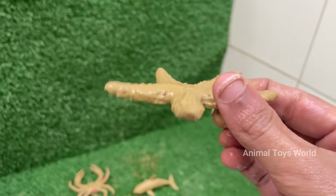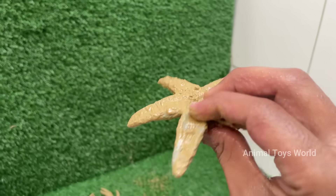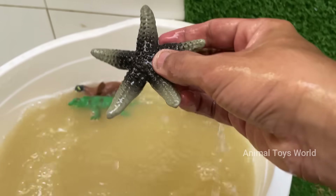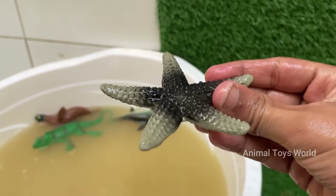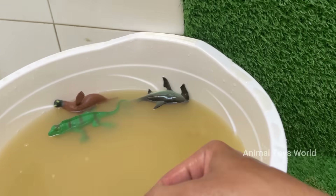Starfish don't have a brain or blood. Instead, they use a water vascular system to circulate nutrients and move. Starfish move using hundreds to thousands of tiny tube feet on their underside, which also help them grip and pry open prey.